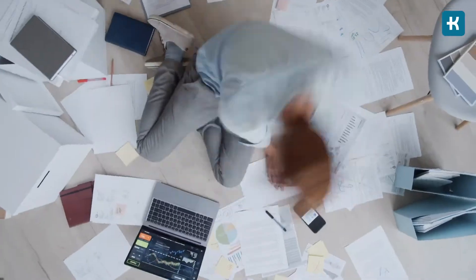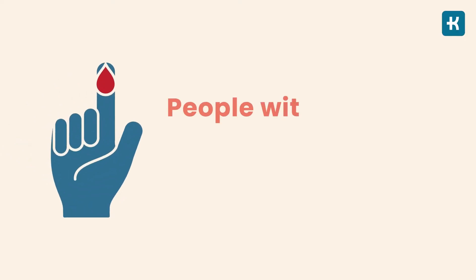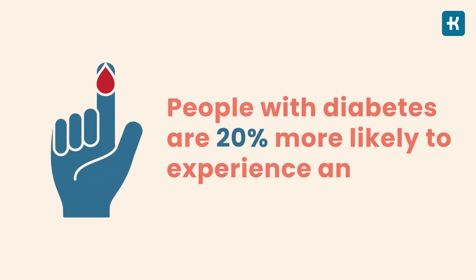Everyday life can be stressful — pressure at work, problems in the family or in relationships, trying to cope with everyday tasks and responsibilities. No need to say that controlling diabetes itself can be emotionally draining, especially in those early days when you've just been diagnosed. You have to pay close attention to what you eat and there are lots of new things to learn. In fact, people with diabetes are 20% more likely to experience anxiety than those without the condition.